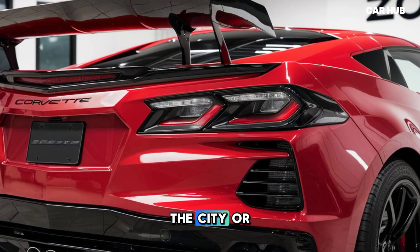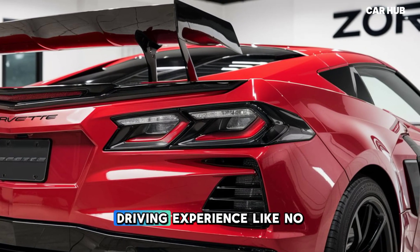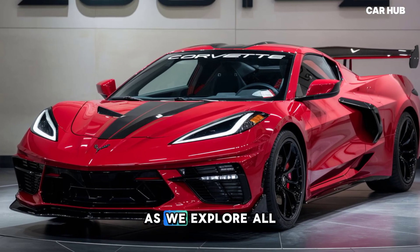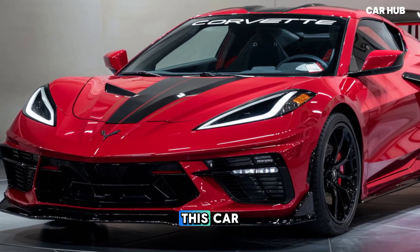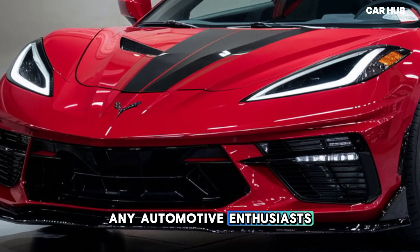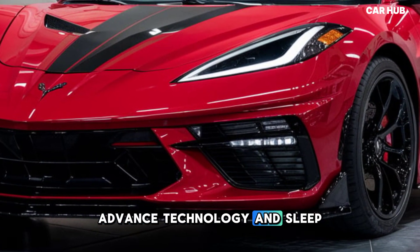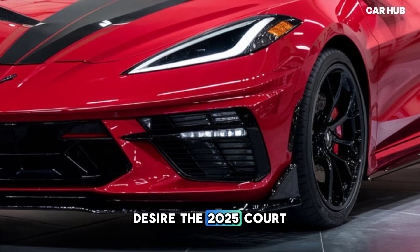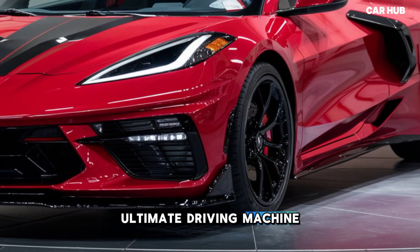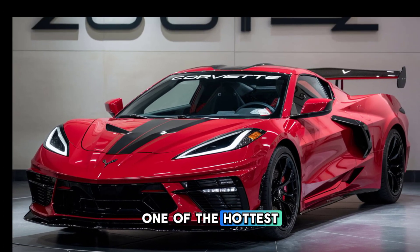Whether you're cruising through the city or tearing up the track, the Corvette Zora is a driving experience like no other. Join us at CarHub as we explore all the features that make this car a must-have for any automotive enthusiast. With its unparalleled performance, advanced technology, and sleek design, the 2025 Corvette Zora is the ultimate driving machine. Don't miss out on this in-depth look at one of the hottest cars of the year.